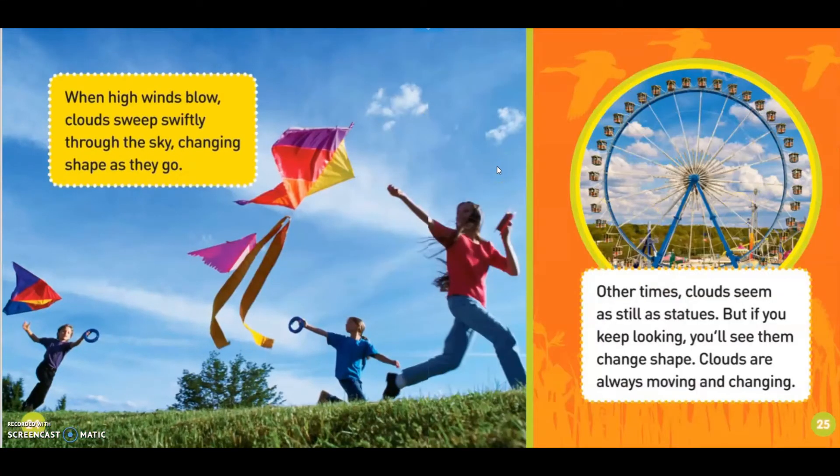When high winds blow, clouds sweep swiftly through the sky, changing shape as they go. Other times, clouds seem as still as statues. But if you keep looking, you see them change shapes. Clouds are always moving and changing.